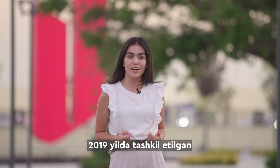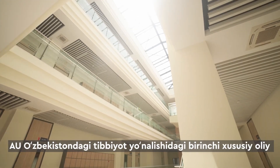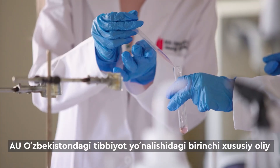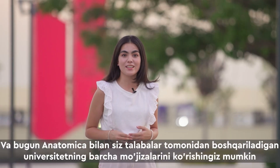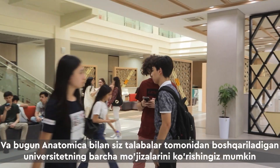Founded in 2019, AQUA University is the first private institution of higher education with medical direction. And today with Anatomica, you'll be able to see all the wonders of the university guided by its students.